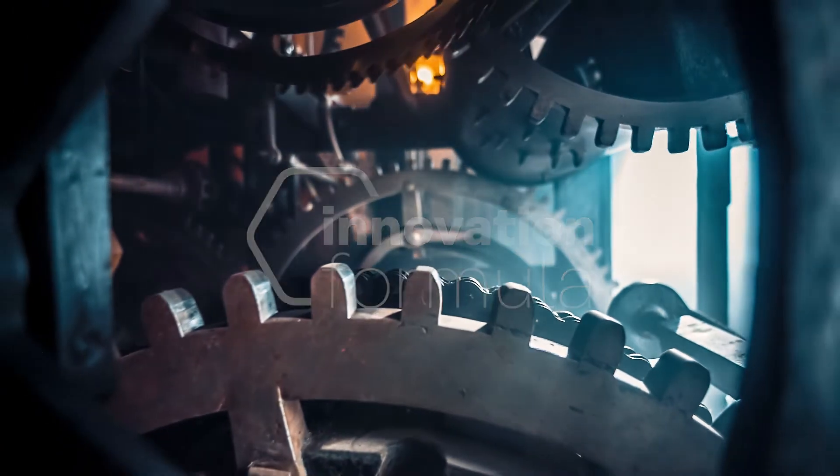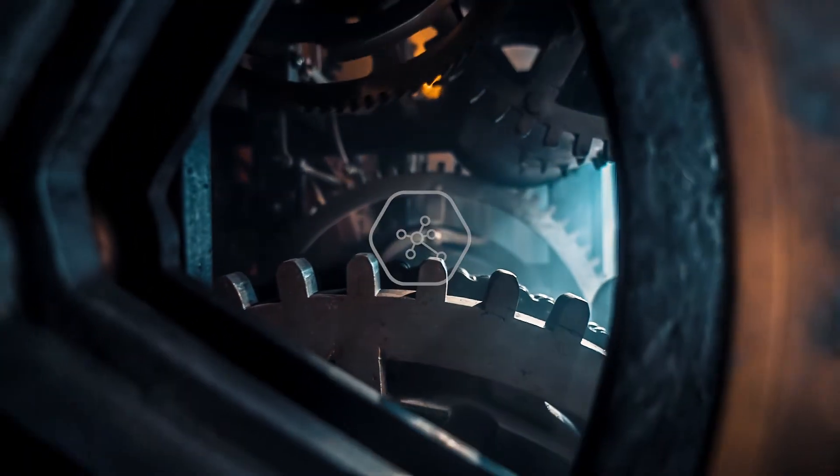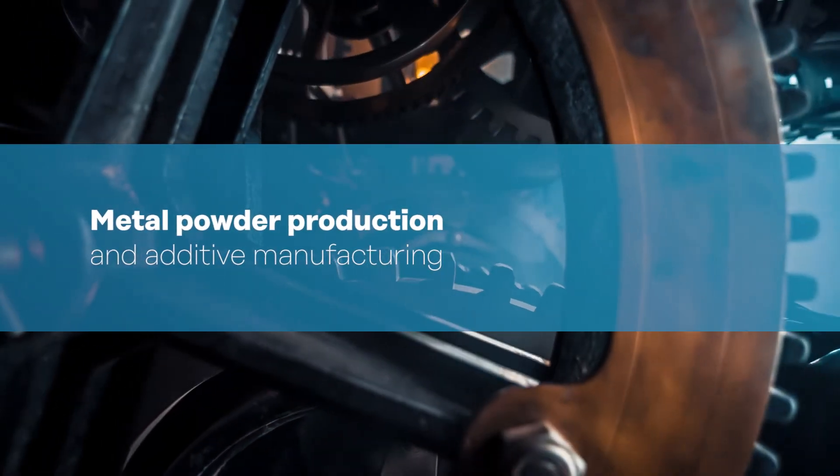Metal powders are the main base material for most 3D printing machines. 3D printing, also known as additive manufacturing, is the manufacturing of a part or component built up layer by layer.